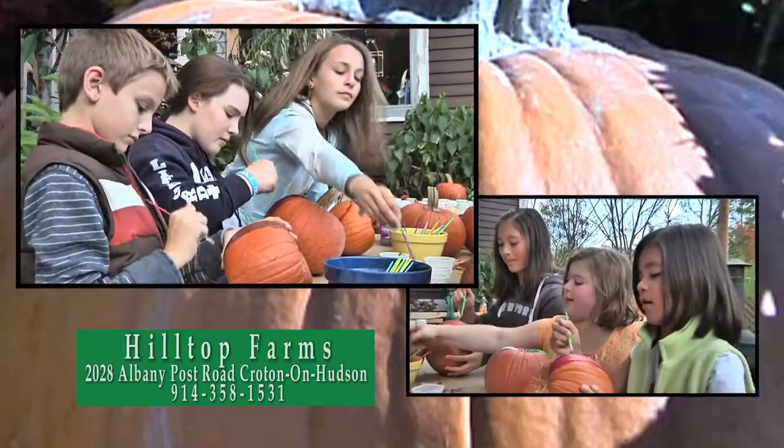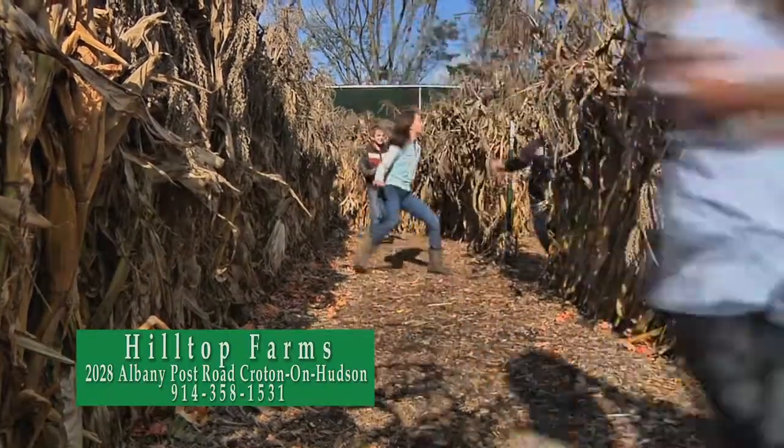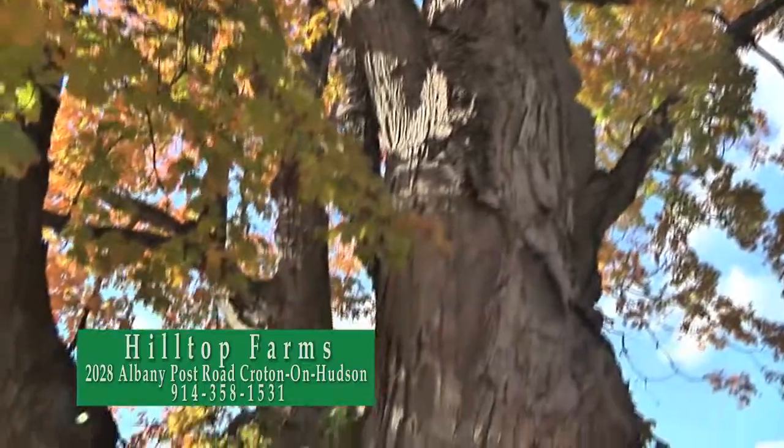Bring the whole family for pumpkin painting, an adventure in our corn maze, or some hot apple cider. There is something for everyone at Hilltop Farms.